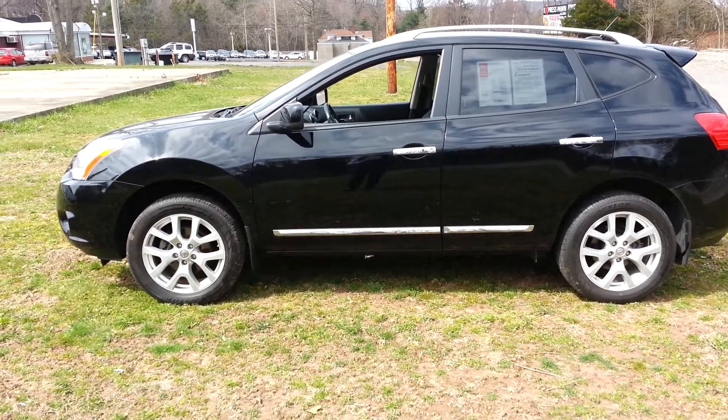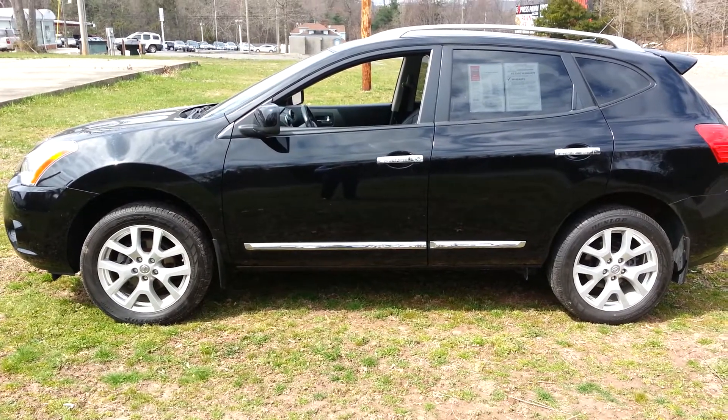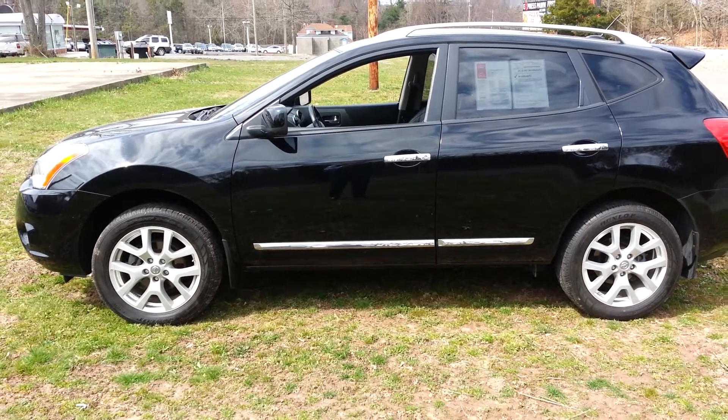Good afternoon, Sybash. Tony from George Hart Nissan here in West Haven. I wanted to send you a little video of that 2011 Rogue SL you inquired about.